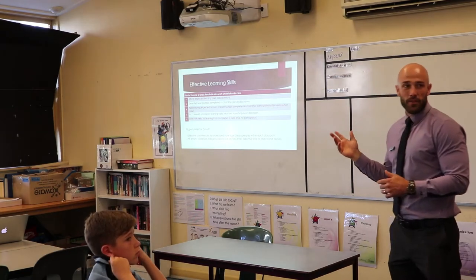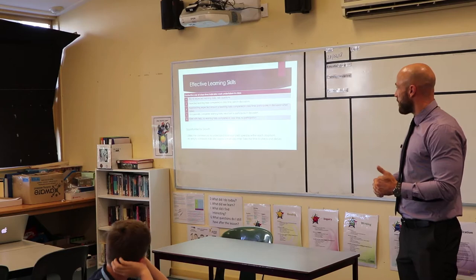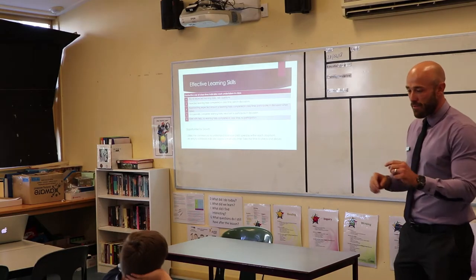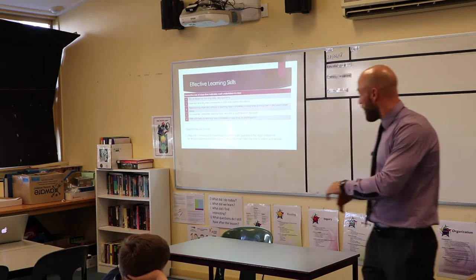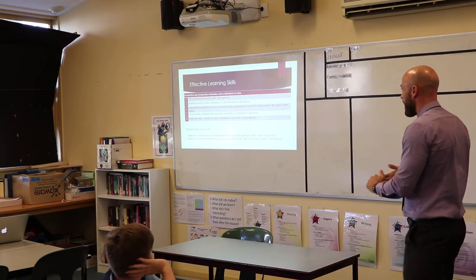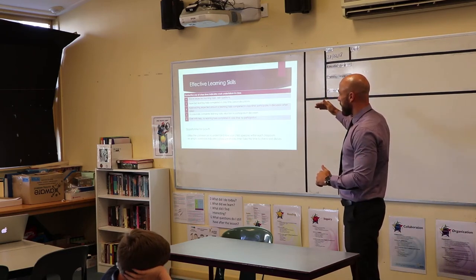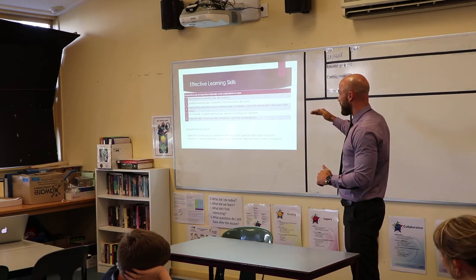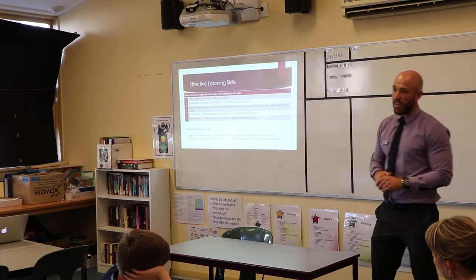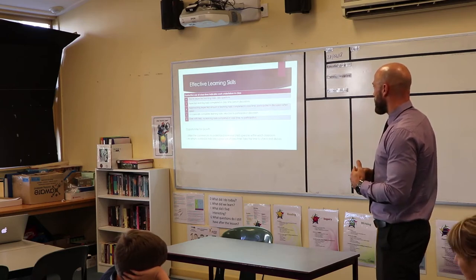The next area is a little different to outcomes — it looks at effective learning skills. The key descriptor for the second section is productive use of class time, indicating work undertaken in class. The language is consistent: above, expected, approaching, occasionally, and even with help they still can't complete the task. Utilise the conferences — we want you to come in at our term one, two and three student-led conferences and meet with the teachers.